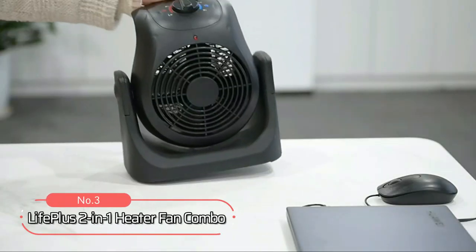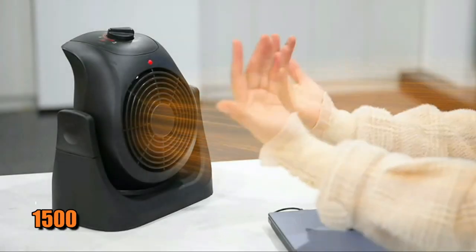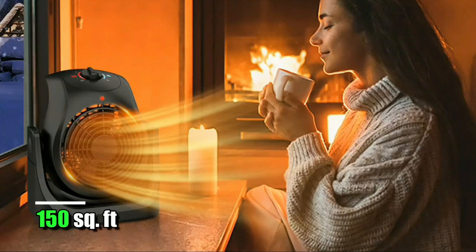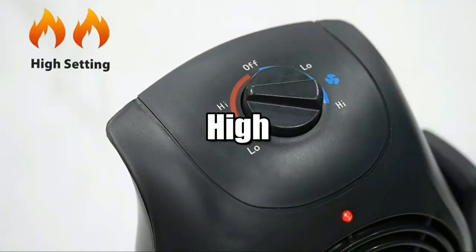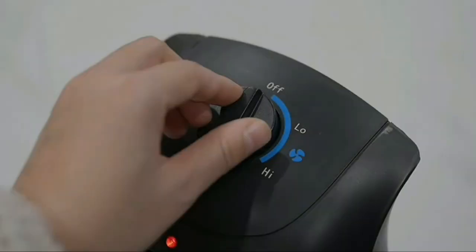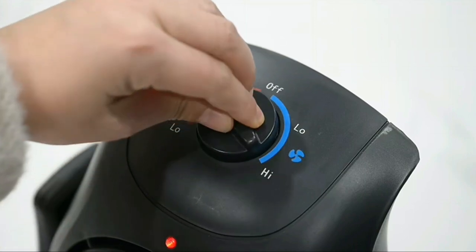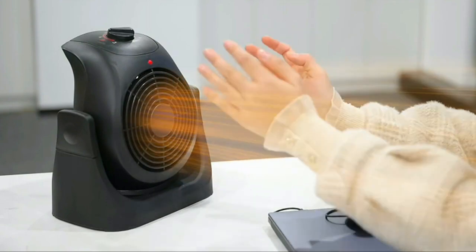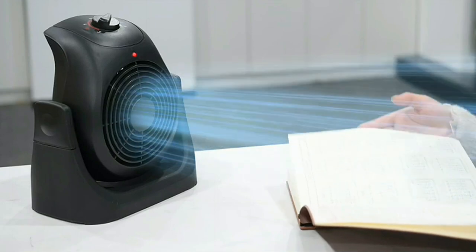At number 3 on our list is the LifePlus 2-in-1 Heater Fan Combo. This heater offers 1500 watts of heating power — that's enough to heat an area of up to 150 square feet. Additionally, it comes with two heat settings, high and low, so you can adjust it depending on how much warmth you need. The adjustable knob control allows you to easily adjust the temperature by turning it up or down as desired. With this device, you don't have to worry about feeling too hot or cold; instead, you can find that perfect temperature balance for maximum comfort.